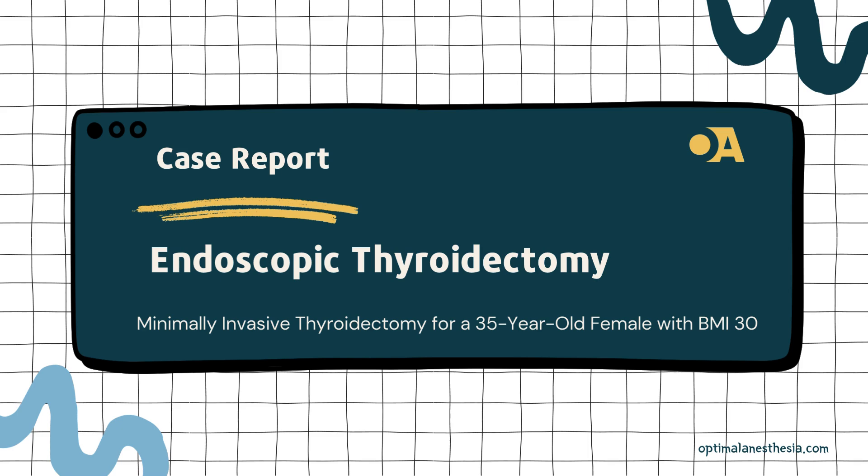Welcome to another episode of Optimal Anesthesia. Today we have a compelling case to unravel: a minimally invasive thyroidectomy for a 35-year-old patient with a BMI of 30. Fear not the medical intricacies, we're here to make it a captivating journey. Envision this — a 35-year-old female, BMI 30, stepping into the realm of minimally invasive thyroidectomy. It's not just a surgery; it's a coordinated performance between the anesthesiologist and the surgeon.